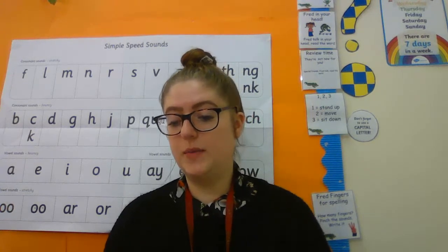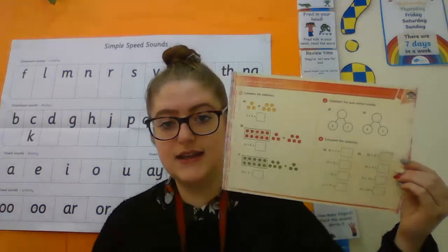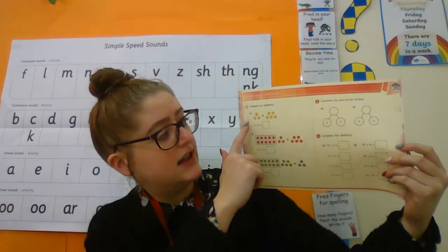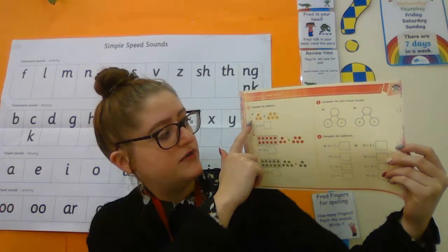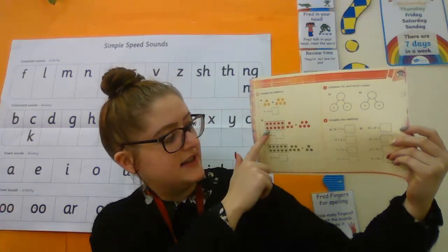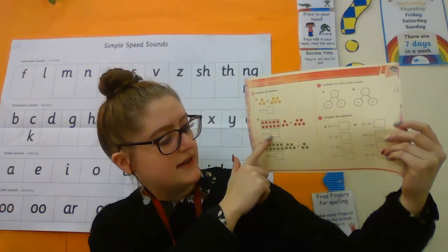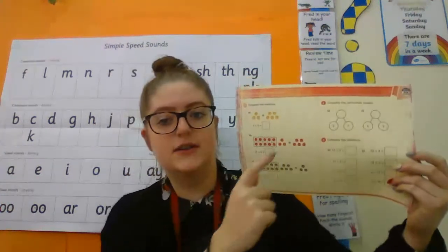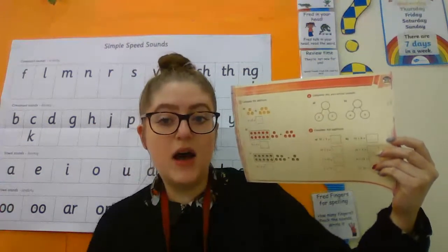Watch the video and then in your pack you have got a little maths sheet which looks like this one. For the first set of questions there are circles — so three add five and you put the answer in the boxes. Then there is a tens frame — put your answer in the box — and again another tens frame one and put your answer in the box. These ones here are part, part, whole.